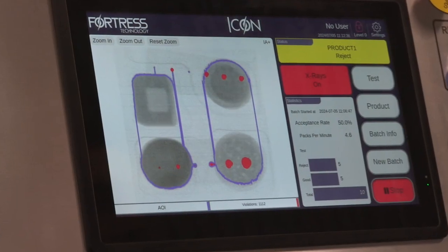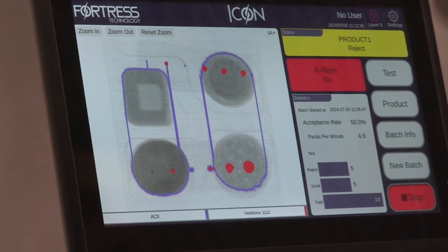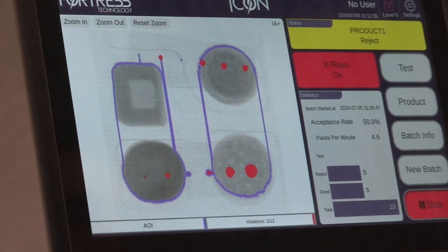X-ray detection is very much density based. Different types of contaminants have different densities — so between metal contaminants, bone, dense plastics, stone, ceramics, glass, and all sorts of things, they all have their own densities. Their detectability also depends on what product they are compared to.